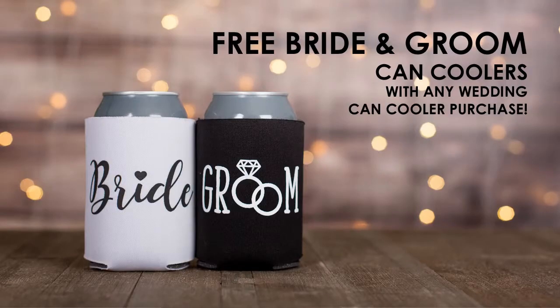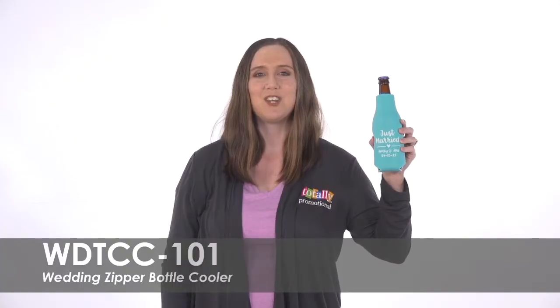Make your big day even more special with our free bride and groom can coolers that come with your order. To learn more about our wedding zipper bottle cooler, view the product details or call for assistance.